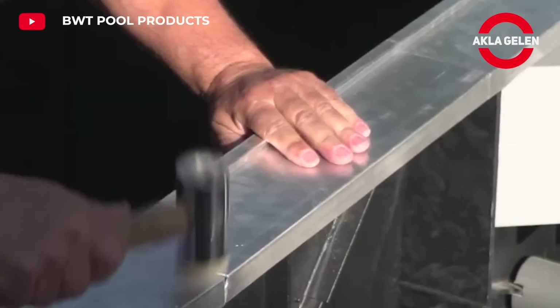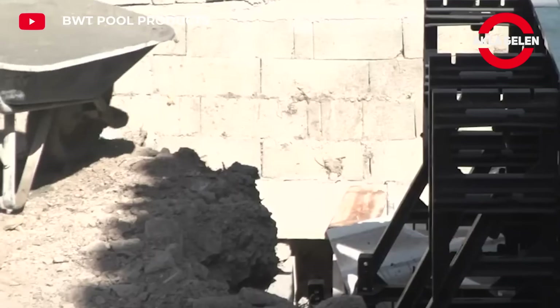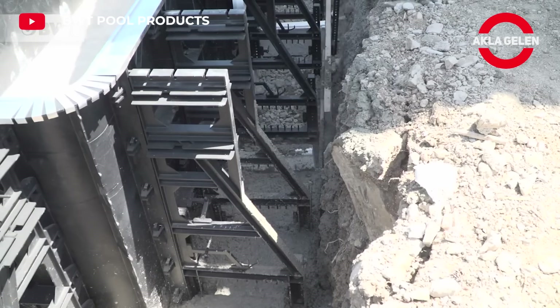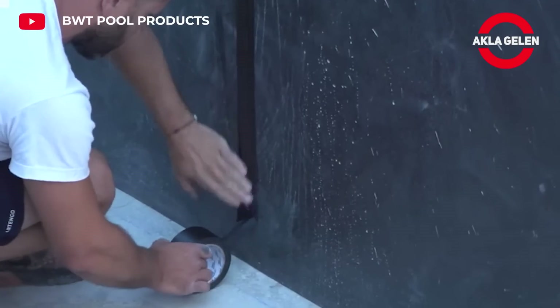It is more cost-effective than traditional pools. It has a long life thanks to the high-quality resin produced by injection. In order to extend the life of the pool, it must be cleaned regularly and balanced with chemicals.